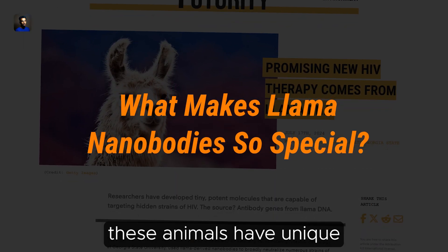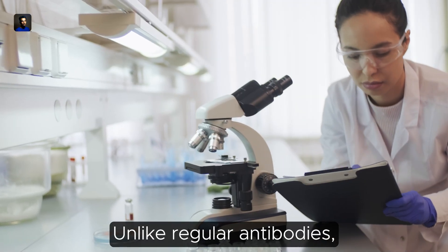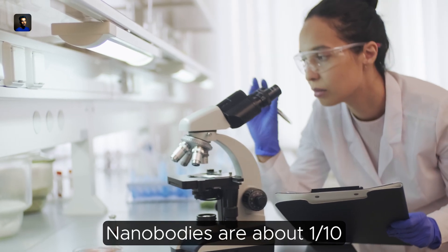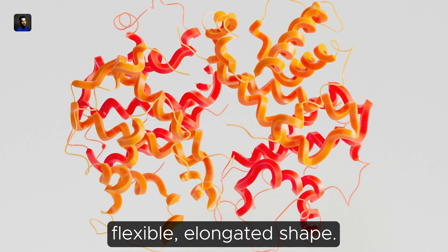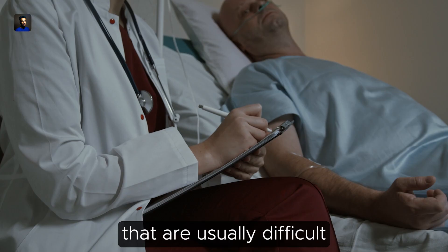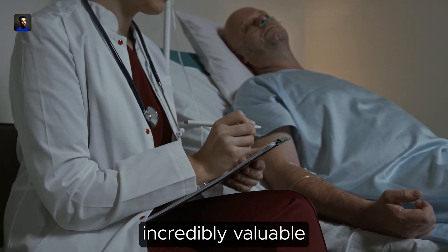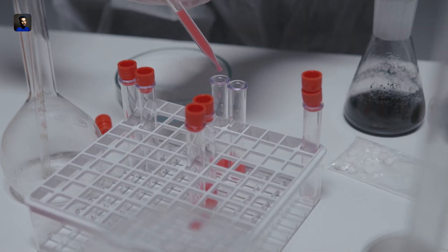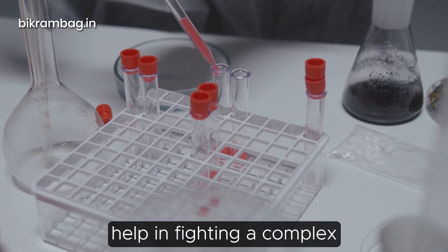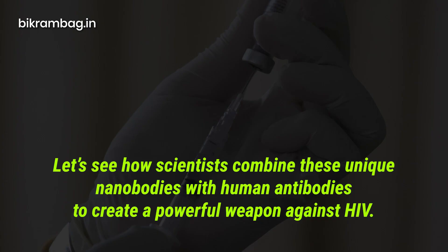It turns out these animals have unique antibodies known as nanobodies. Unlike regular antibodies, nanobodies are about one-tenth the size and have a flexible elongated shape. This allows them to reach parts of viruses that are usually difficult to target, making them incredibly valuable in fighting diseases like HIV. Scientists combine these unique nanobodies with human antibodies to create a powerful weapon against HIV.